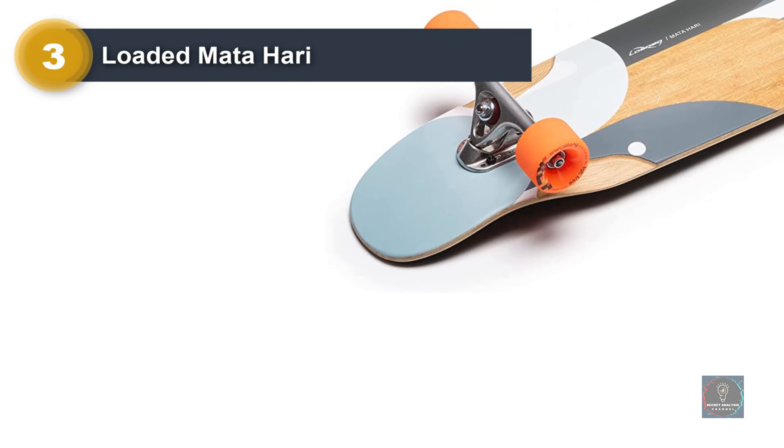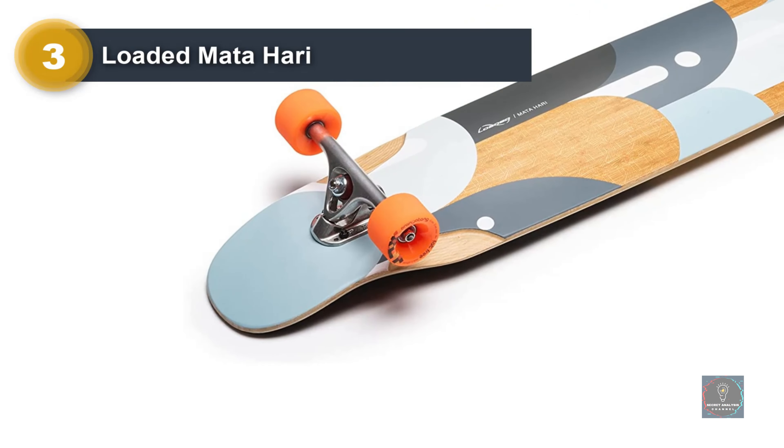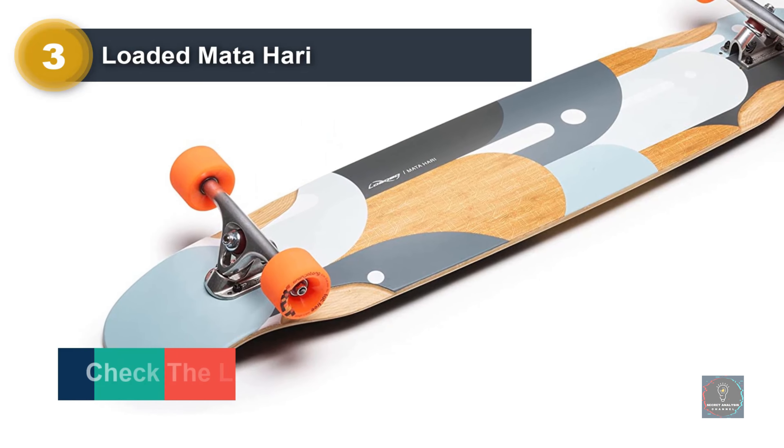It's also one of the most versatile boards — great for cruising, carving, distance pushing and pumping, and even freeride and sliding.